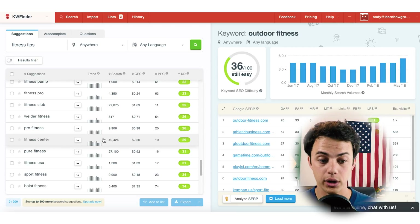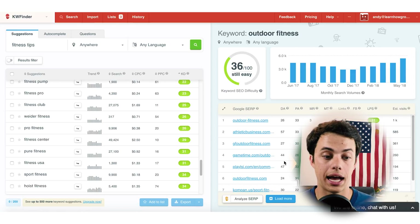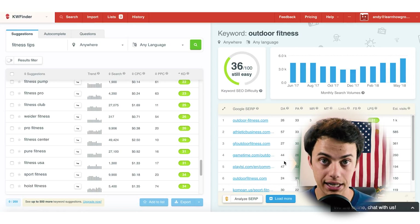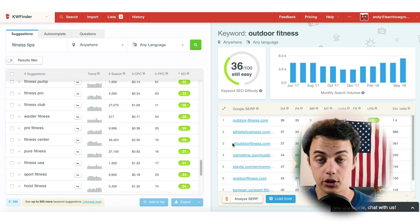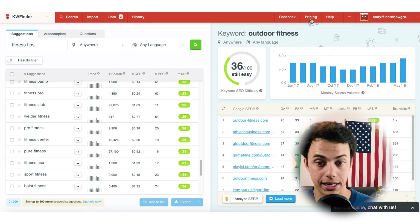So that quickly, instead of writing an article about 'fitness tips,' I could write an article about outdoor fitness tips or top 10 outdoor fitness exercises and use the keyword 'outdoor fitness' — giving me a much better chance of ranking. Whether you're a new blogger or even an experienced blogger, this is a great way to find keywords to rank for and improve your SEO and search engine optimization.